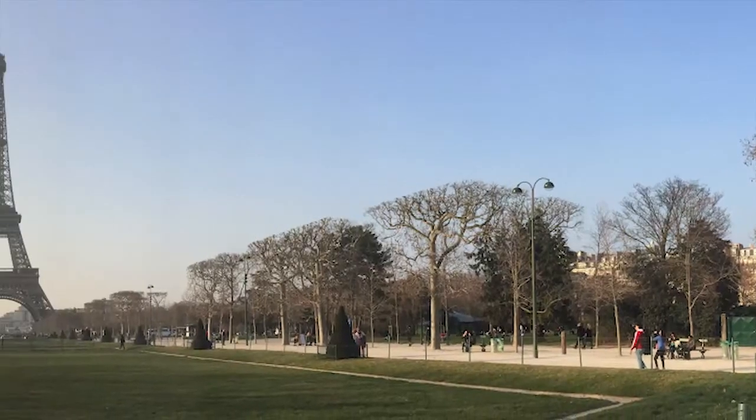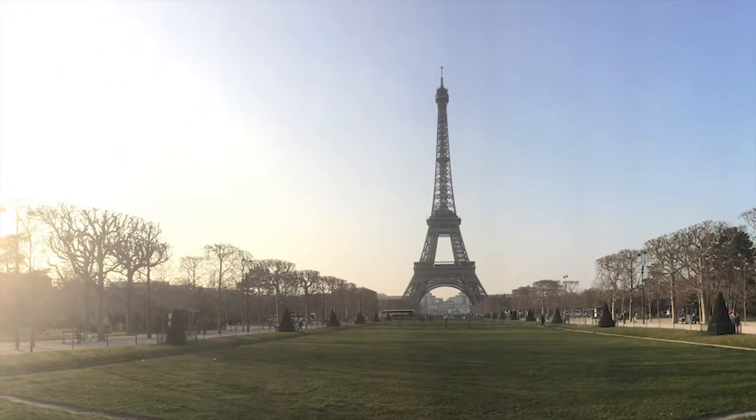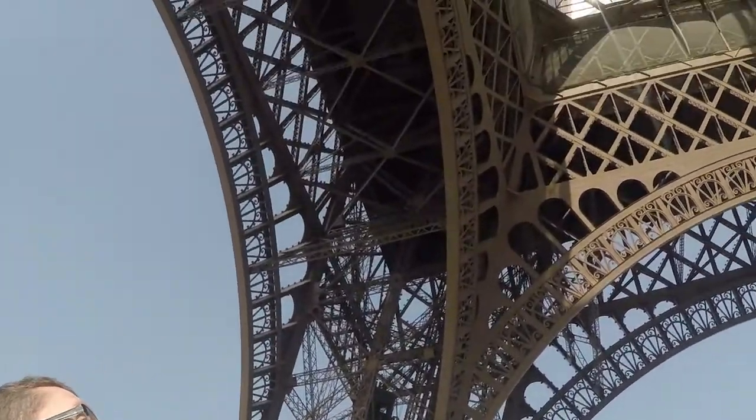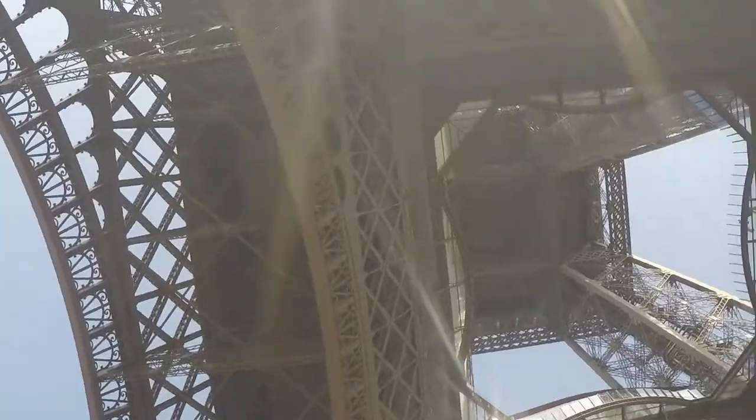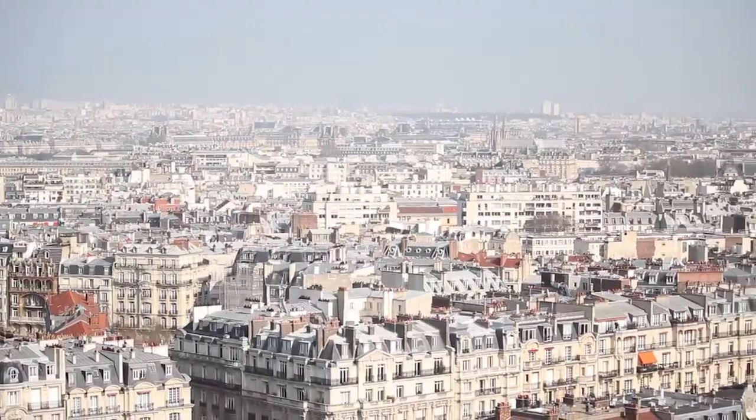The Eiffel Tower is gorgeous — it was a beautiful day. We had the option to take an elevator all the way to the top, or to take stairs to the first and second floor and then take an elevator to the top from there, which is what we did. So we climbed over 600 stairs — it was awesome. Pretty great views from there.